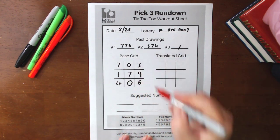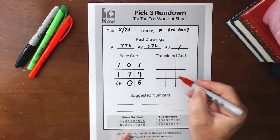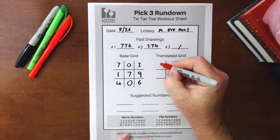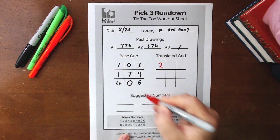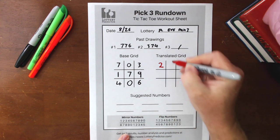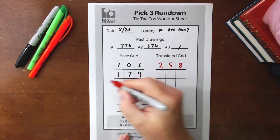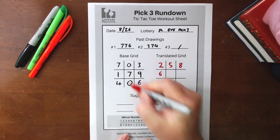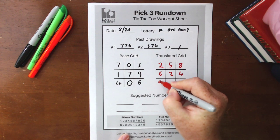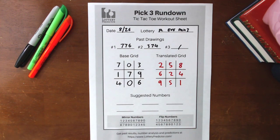To get the translator grid, we take every number in the base grid, look up its mirror number, and place it on the translator grid. Starting with 7 — the mirror number below it is 2. Then 0 mirrors to 5. Then 3 mirrors to 8. Continuing: 1 is 6, 7 is 2, 9 is 4, 4 is 9, 0 is 5, and 6 is 1. Now we've got all our mirror numbers filled out on the translated grid.